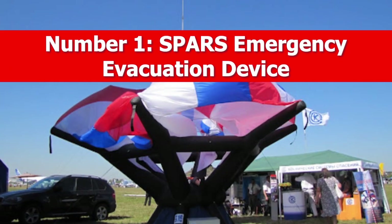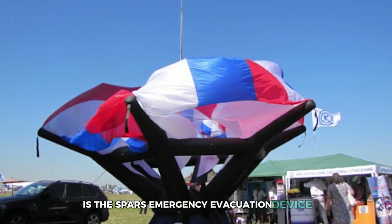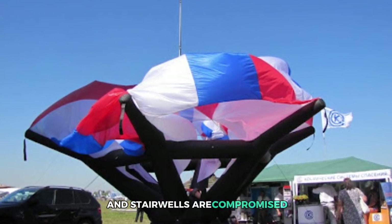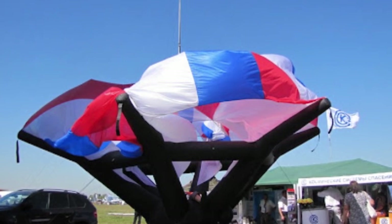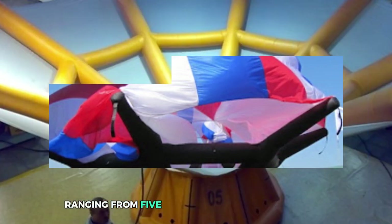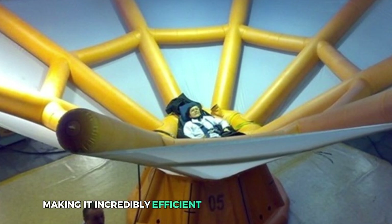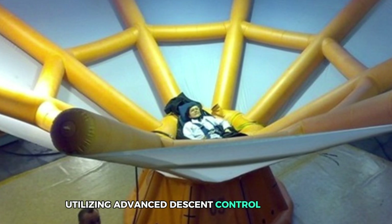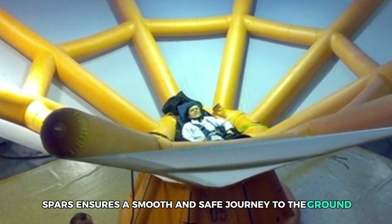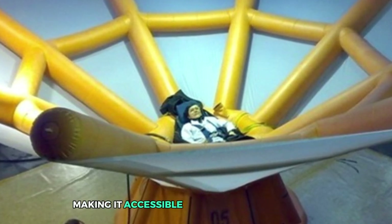Number 1: SPARS Emergency Evacuation Device. Topping our list is the SPARS emergency evacuation device — the ultimate lifesaver for high-rise emergencies. When elevators are out of commission and stairwells are compromised, SPARS steps in as your personal escape plan. Lightweight and wearable like a backpack, it's designed to evacuate individuals from heights ranging from 5 to an astonishing 1,000 meters. The device can be deployed in under a minute, making it incredibly efficient when every second counts. Utilizing advanced descent control technology similar to that used in spacecraft, SPARS ensures a smooth and safe journey to the ground, supporting people weighing between 45 to 120 kilograms.